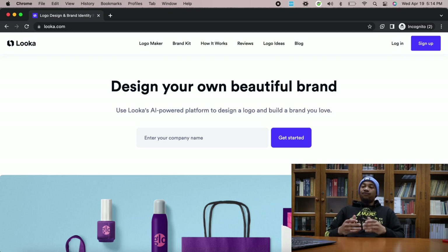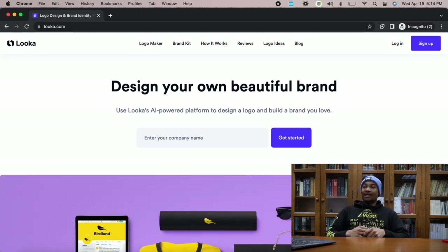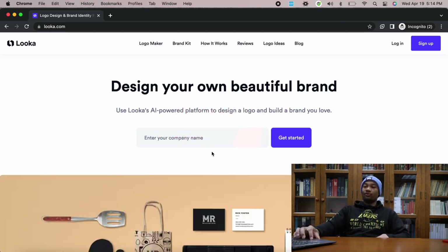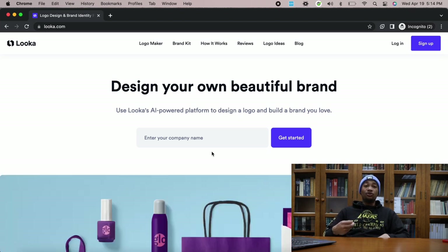Let's get right into these five AI tools that you can use to take your clothing brand to the next level. So let me pull up my computer over here. The first website I have for you guys today is called Looka. Essentially, Looka will help you design your own beautiful brand.